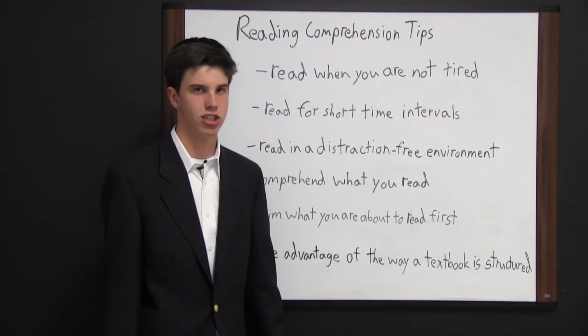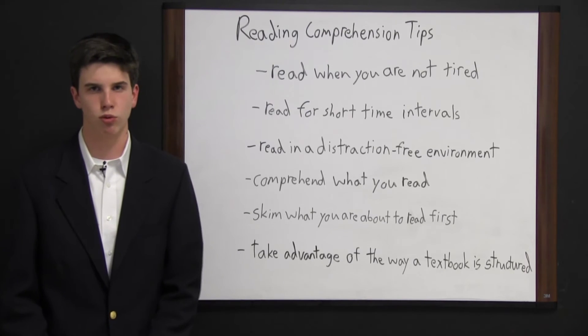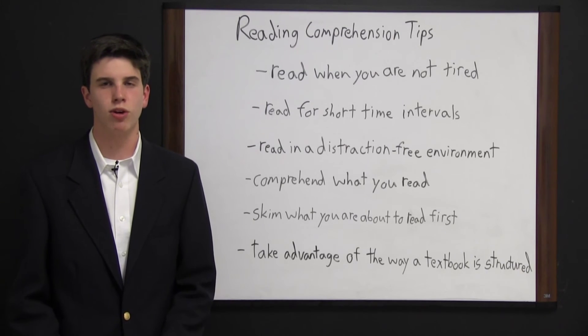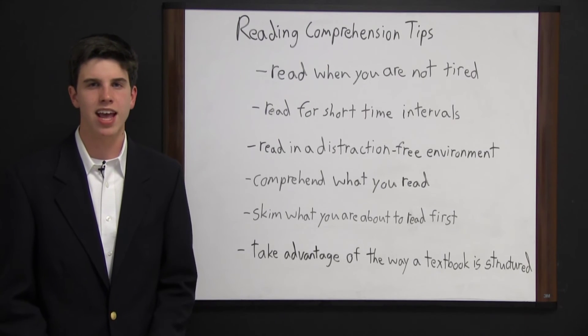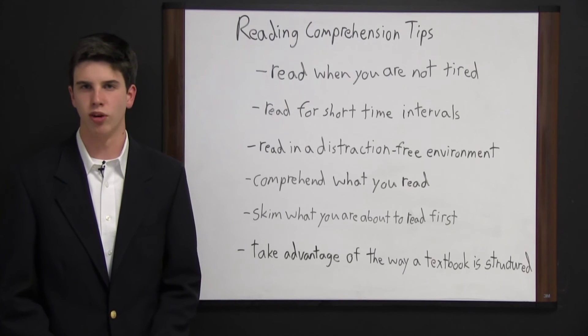Take advantage of the way a textbook is structured. Oftentimes a textbook will have major headings, italicized words, and words in bold — these are important points that you should take note of. Oftentimes chapters will also have a list of important points at the end and a chapter summary. Read those as well, as they re-emphasize the important points of the chapter.